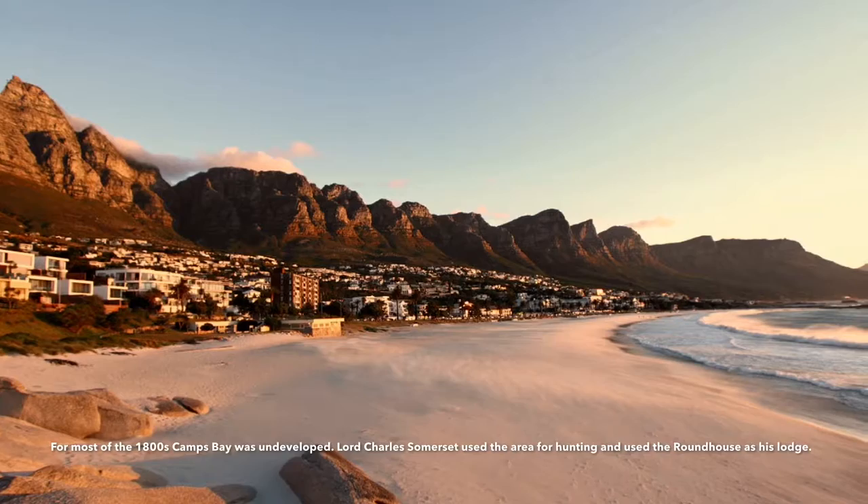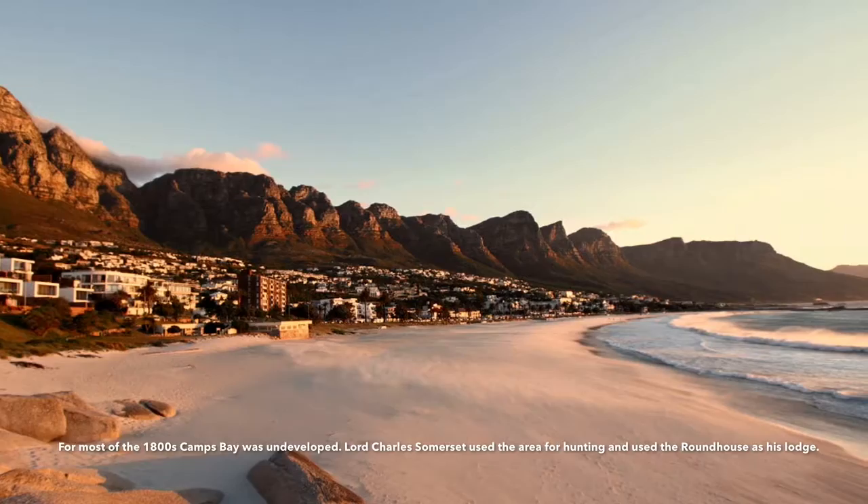Next, I hit up Camp Smith. For most of the 1800s, Camp Smith was undeveloped. Lord Charles Simberson used the area for hunting and used the roundhouse as his own lodge.